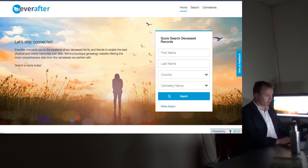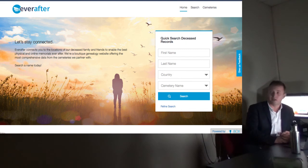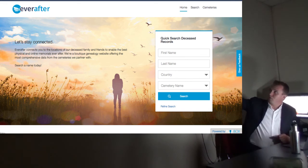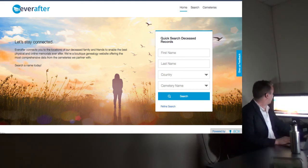Ever After is our public interface — some of you may have used it at Deansgate. There are customers locally in Carlow and seven in the north of Ireland. On the home screen you can do a quick search of deceased records by first name, last name, country, and cemetery name. Searching 'John Smith' returns a large number of results across the UK, Ireland, and the US, shown as yellow circles on a map that you can hover over and drill down into each cemetery to find the records you're seeking.